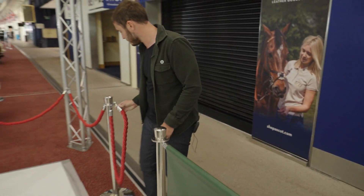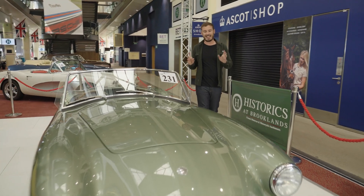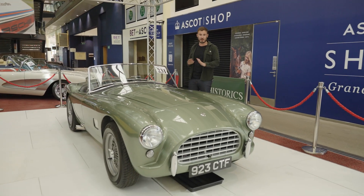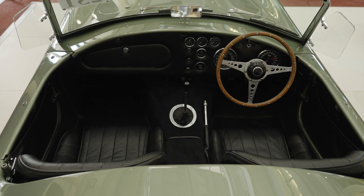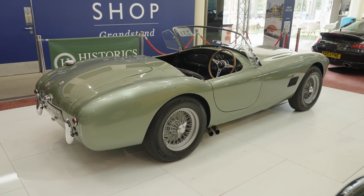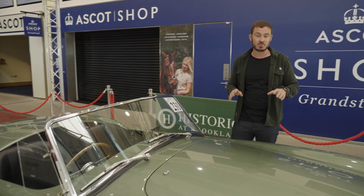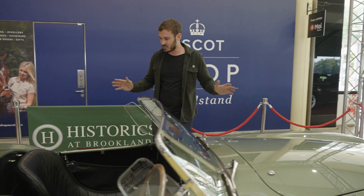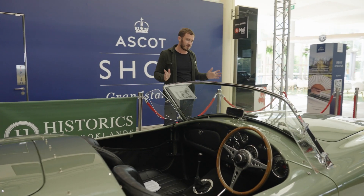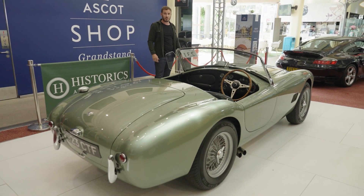Now on to some of the bigger stuff. Estimated £185,000 to £225,000 — this is the AC Ace. This example is ground-up restored and it is achingly beautiful. It's like the older, sexier brother of the AC Cobra. Running the flat-six AC engine, it's one of the earlier cars and it is beautiful inside and out. It's possibly my favourite car in the auction and I'm really looking forward to seeing how well it goes.